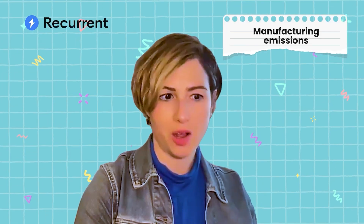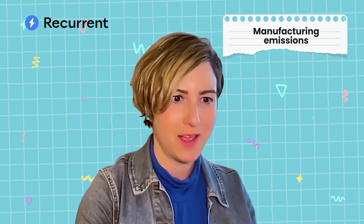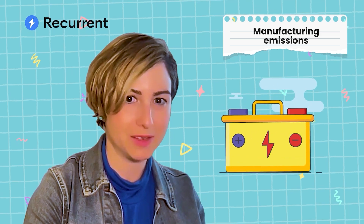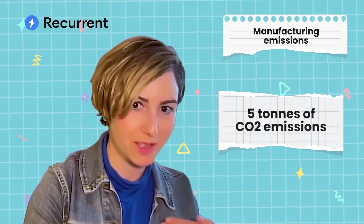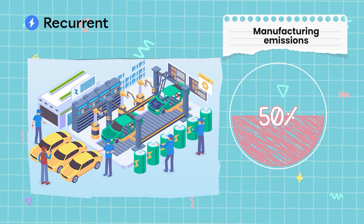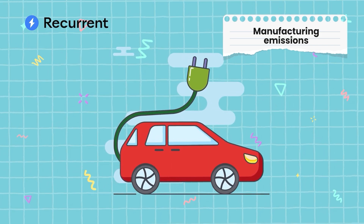When you look at any car, regardless of type, the manufacturing of the actual vehicle produces 9 to 10 metric tons of carbon. That's the same for electric vehicles, gas vehicles, and hybrids — that's just for the car. When you look at making an EV battery, that's actually pretty carbon intensive, and in general it produces 5 tons of CO2 emissions on top of making the car itself. So what that means is when you're looking at an EV compared to gas or hybrid cars, they are producing 50% more carbon dioxide when they're being manufactured, when you take into account the battery. So essentially, all electric vehicles are hitting the road with a carbon emissions debt.